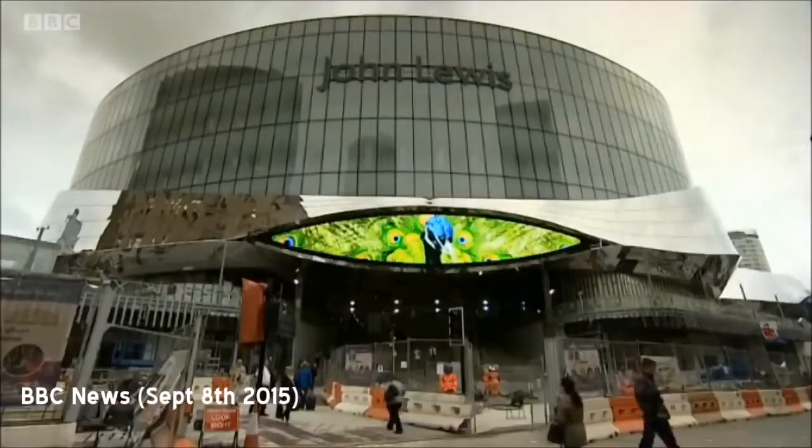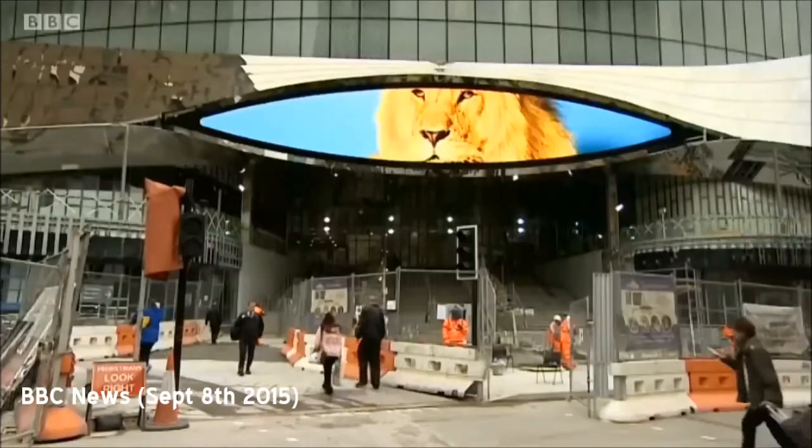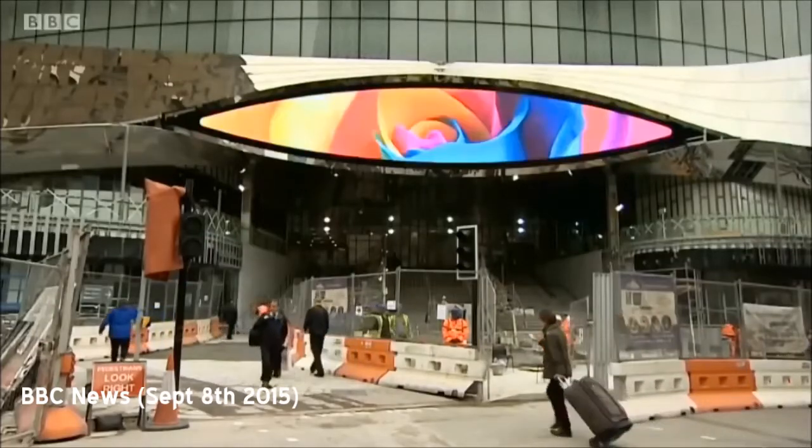New advertising screens shaped like giant human eyes have been installed as part of the revamp of Birmingham New Street Station. They use cutting-edge facial recognition technology to profile groups of passengers and shoppers before picking which adverts to display. It's the first time the system has been used at a major railway station in the UK. The new media eyes are set to become the focal points above the three new entrances to the revamped station.